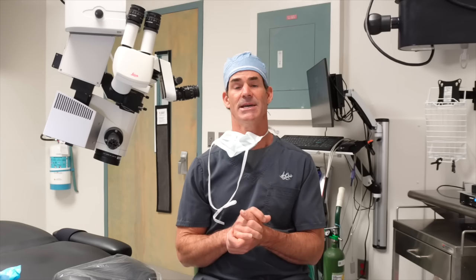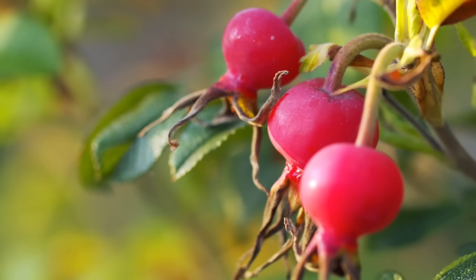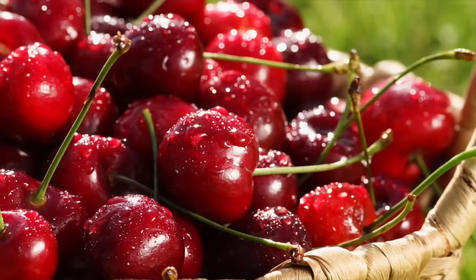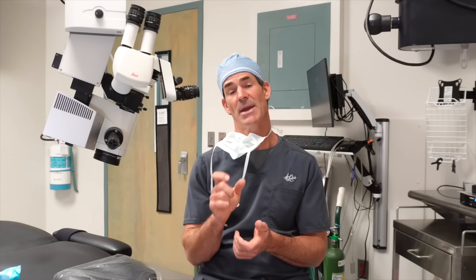If you're going to take a vitamin C supplement, I recommend avoiding synthetic ascorbic acid, because the natural forms are going to absorb better. At OptiLife, we source our vitamin C from rose hips and cherry, paired with bioflavonoids, in a plant-based capsule designed to encourage a slow release.